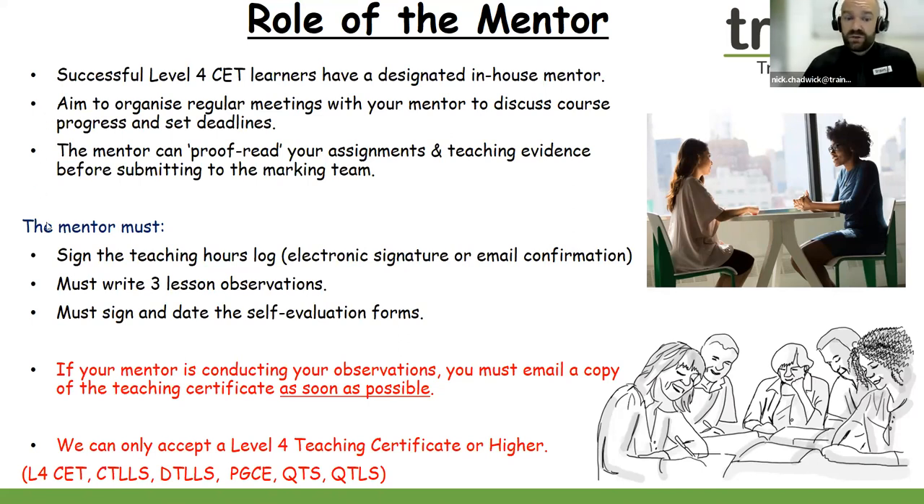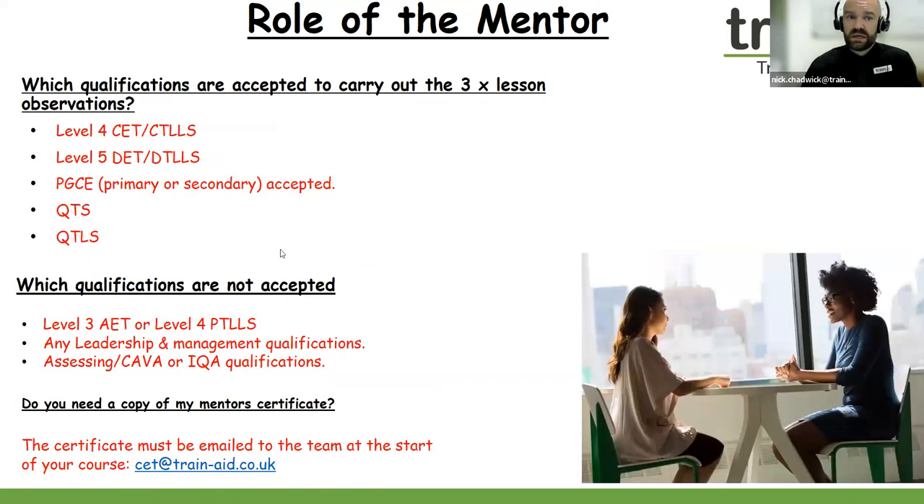If you have an in-house mentor supporting you, they must have a Level 4 teaching qualification or higher — that's very important. We must receive a copy of their certificate, so please do send in a copy and we'll save this to your file. For the mentor, they must have either a Level 4 Certificate in Education and Training, CTLLS, a Level 5, DTLLS, a PGCE qualification, QTS, or QTLS. If they have any of those teaching qualifications, they can carry out the three separate one-hour observations.